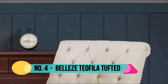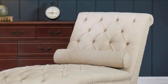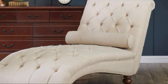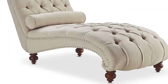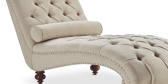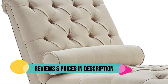Number 4: Bellas Teofila Tufted. With a silhouette sure to stand out, this curvaceous chaise makes the perfect statement piece in your living room or master suite. Makes everyday life a little bit easier with features like durable upholstery and floor protectors. Features attractive tufted button accents and high-density foam padding in the back and seat. Its 100% linen upholstery showcases dramatic button tufting for traditional glamour.